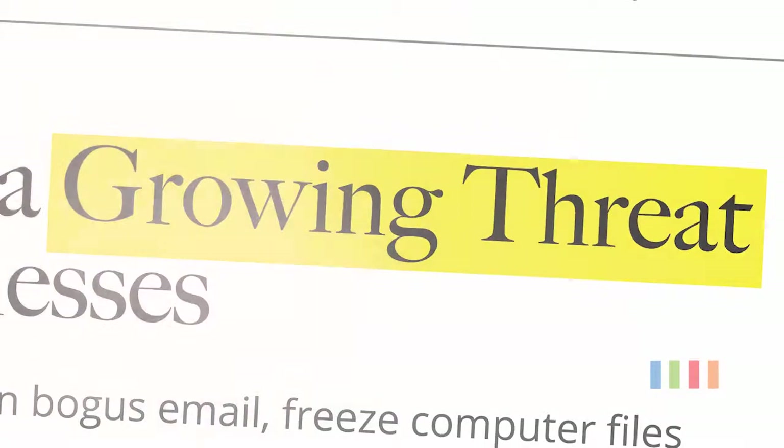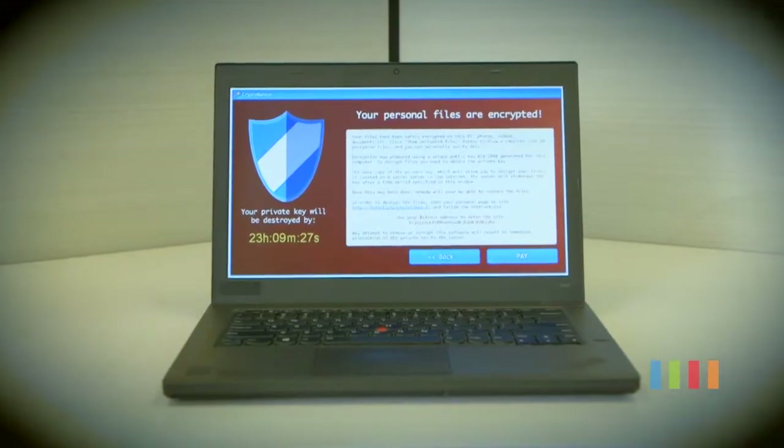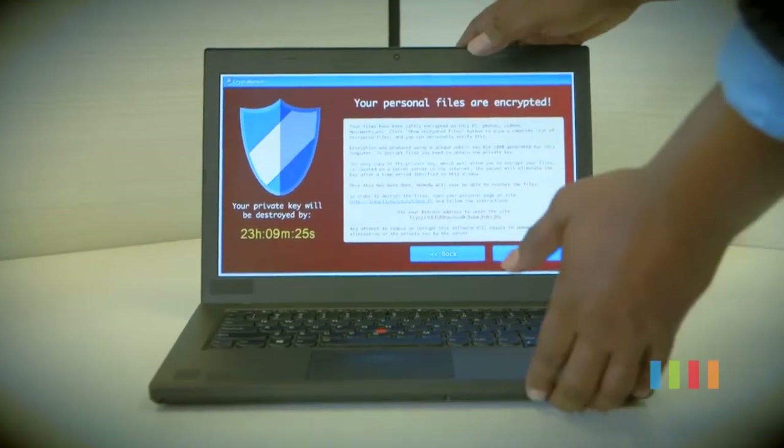Ransomware is a huge and growing threat to businesses. It knocks your users offline for days, even if you have file backups. No one has been able to hack their way through it, obtain the key, or break the encryption. Encryption is very, very strong.